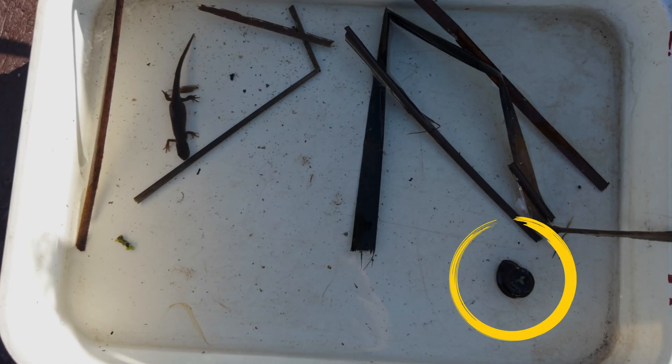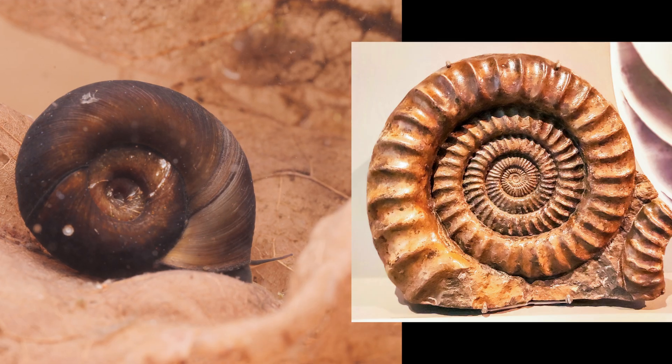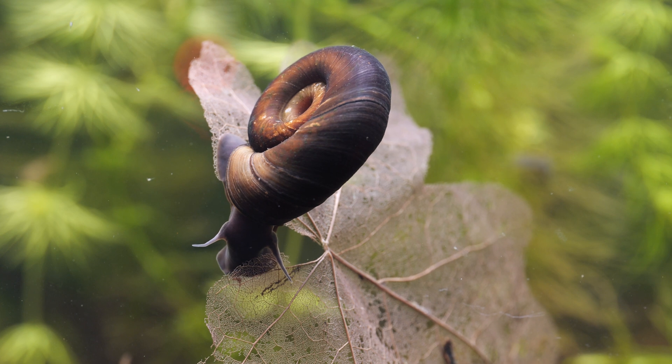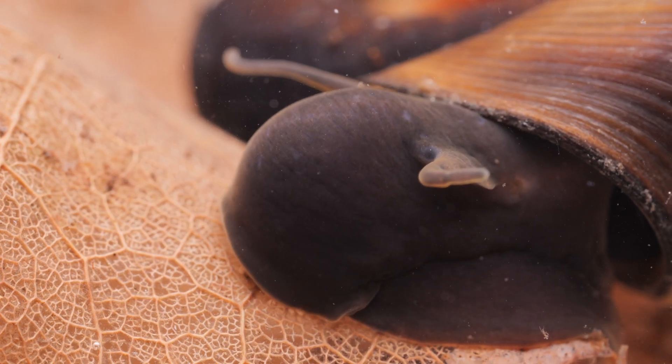There was also this great ram's horn snail in the tray. There are a few similar species in this genus, all with curled shells shaped like fossil ammonites. I could tell this was the great ram's horn though as it was too big to be any other species. You can just about see their eyes at the base of the two tentacles on their head.